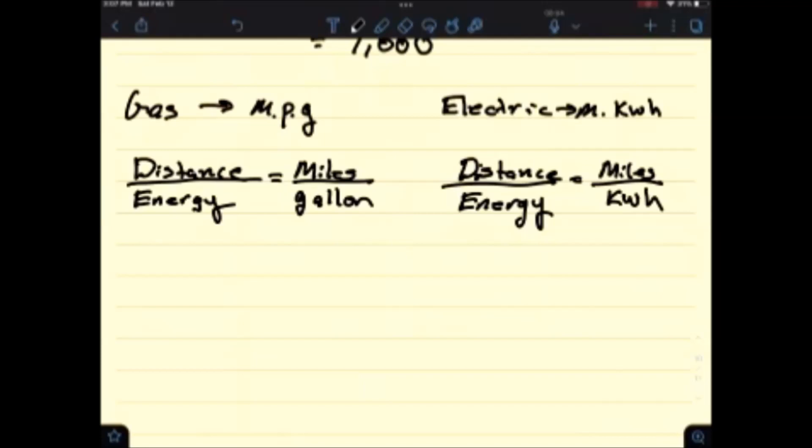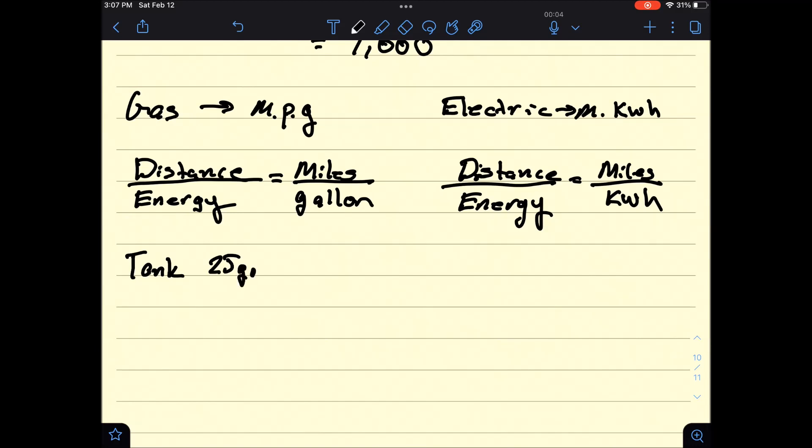You can calculate rate just like you do in a gas car. Miles per gallon is how quickly you use the gas — the same thing for electric, it's just miles per kilowatt hour. Just different units of energy.